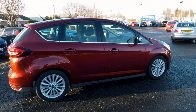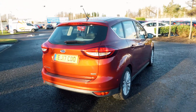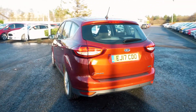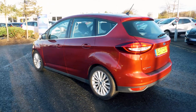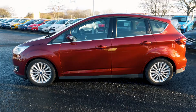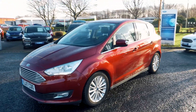Welcome to Jennings. Today we're going to be looking at the Ford C-Max, 1 litre EcoBoost, 125 Titanium 5-door. This vehicle was first registered in April 2017 and has done just over 6,470 miles. It's a 1 litre petrol engine with manual transmission.